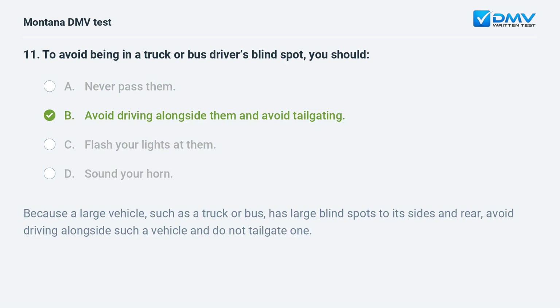When driving near a large vehicle, such as a truck or bus, you should avoid driving alongside them and avoid tailgating. Because large vehicles have large blind spots to their sides and rear, avoid driving alongside such vehicles and do not tailgate one.